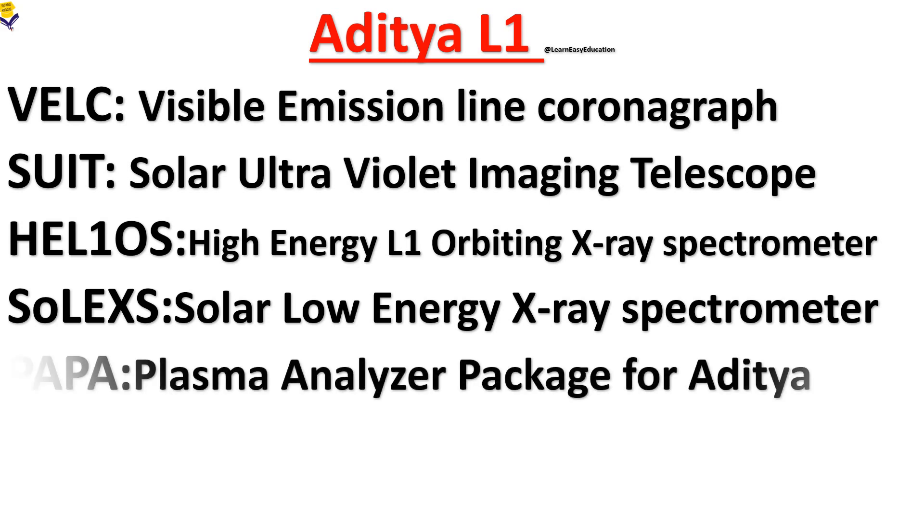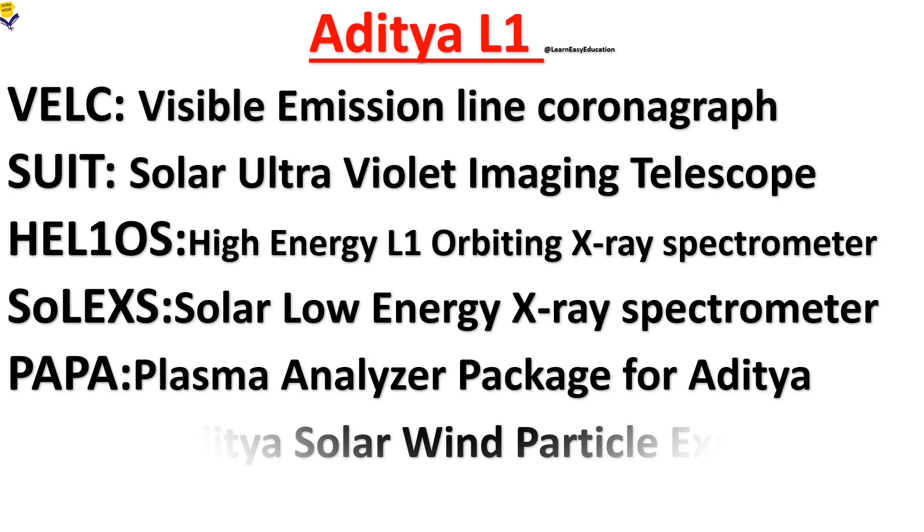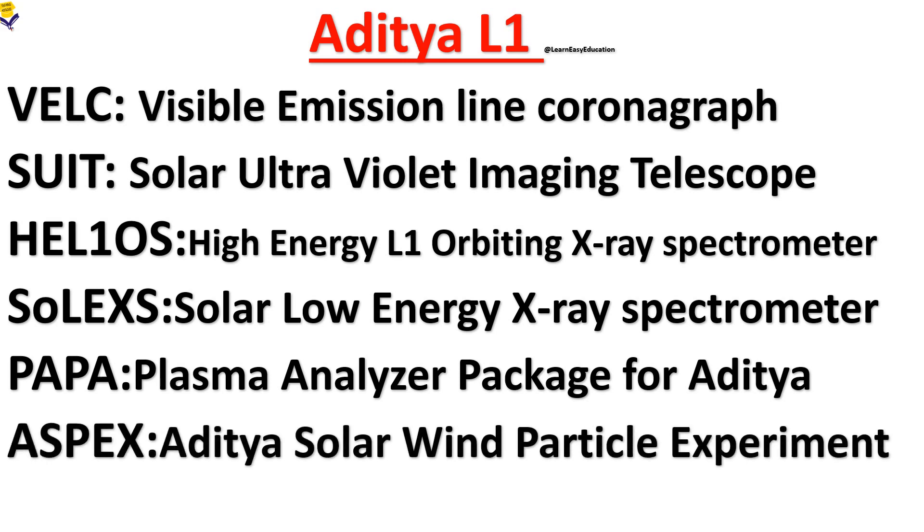PAPA stands for Plasma Analyzer Package for Aditya. ASPEX stands for Aditya Solar Wind Particle Experiment.